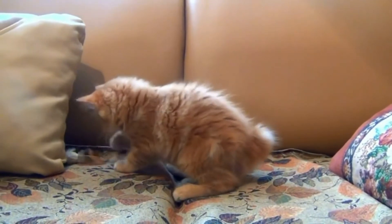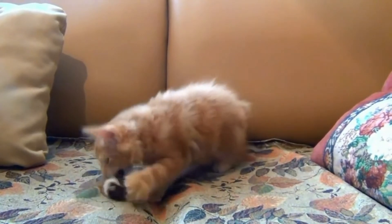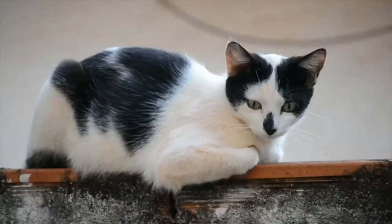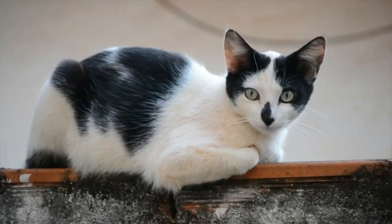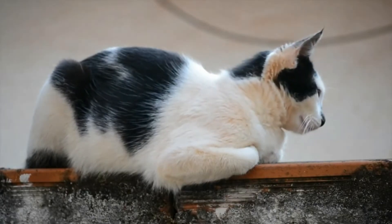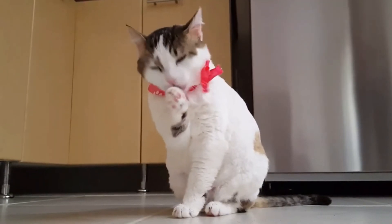Curious Cat. Keepin' a lookout. Bath time!